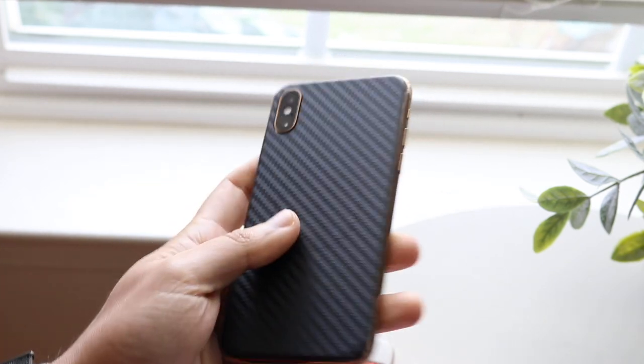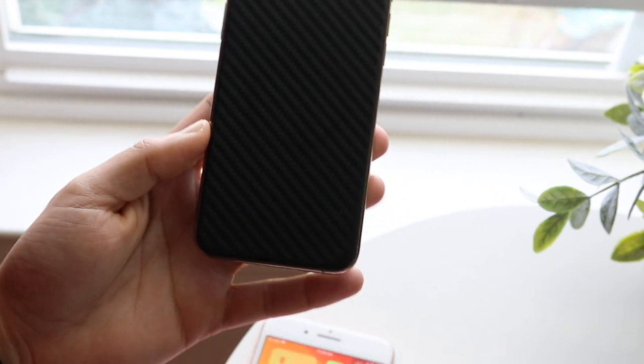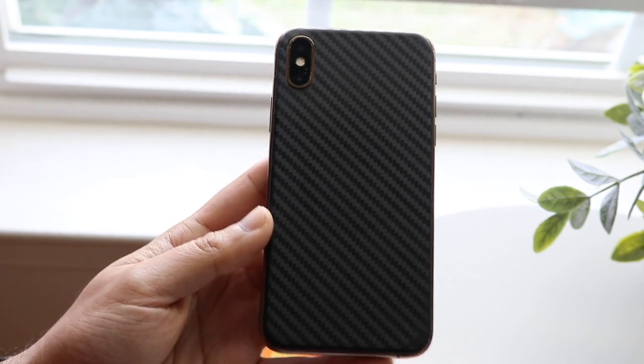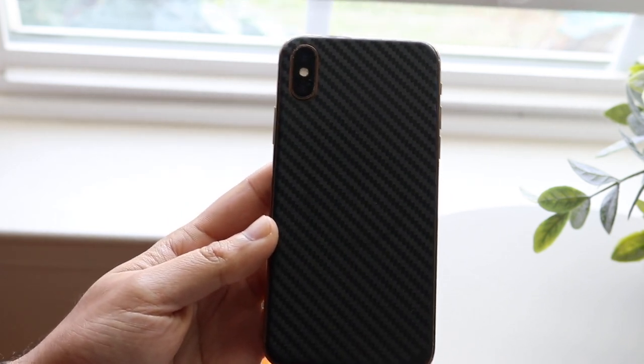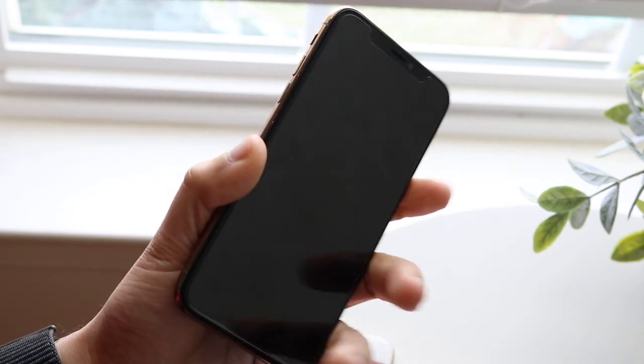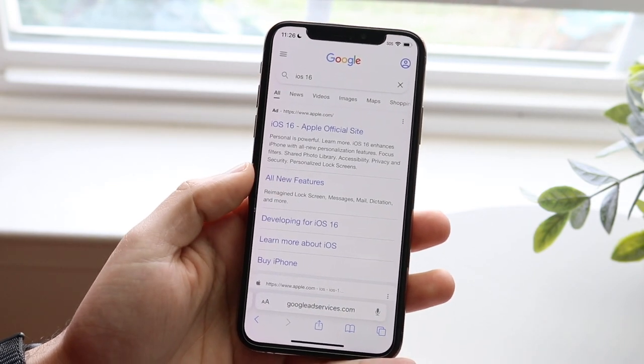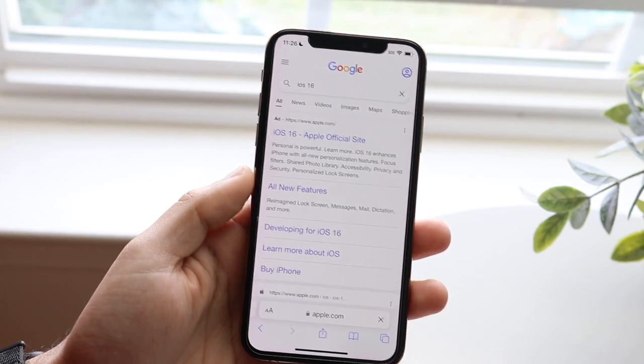The iPhone XS is a 2018 flagship — it was pretty much the second-tier phone; the XS Max was more of a flagship, to be honest. But this was still a very interesting iPhone that Apple made, because physically it didn't really bring that much to the table that the iPhone X already didn't have, but I guess internally, at least in Apple's standpoint, this was a pretty big difference from the iPhone X.